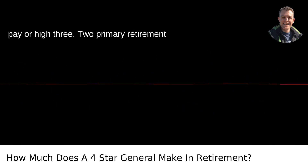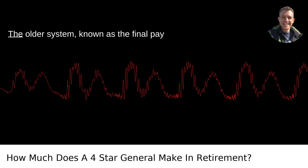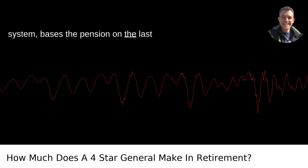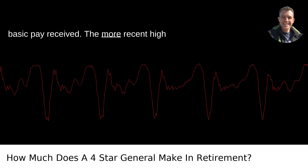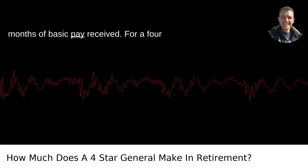The second factor is final pay or high-three. Two primary retirement systems determine how pay is calculated. The older system, known as the final pay system, bases the pension on the last basic pay received. The more recent high-three system averages the highest 36 months of basic pay received.